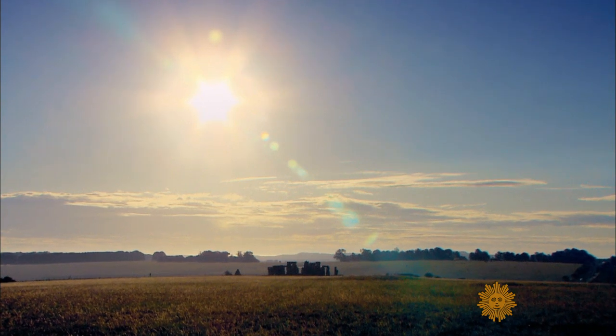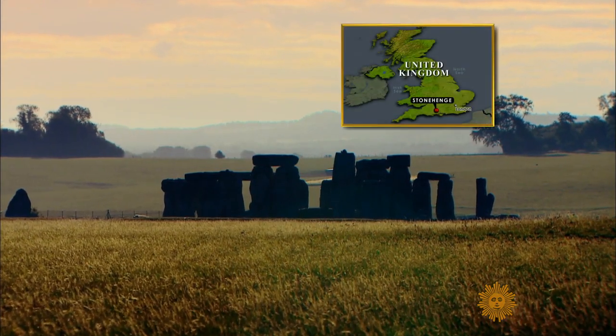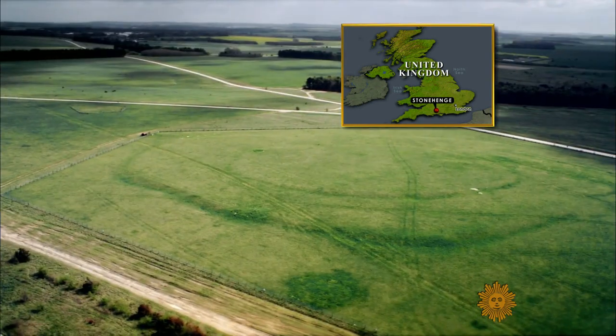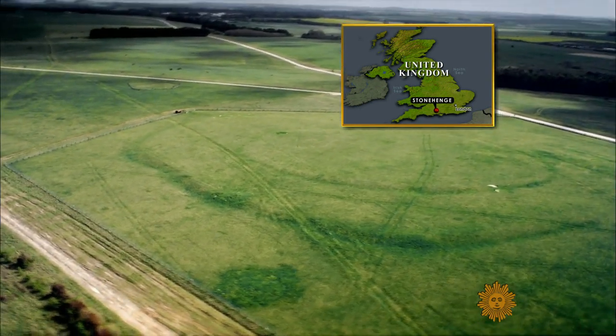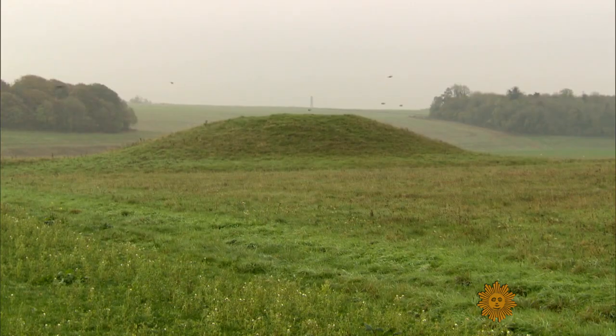Yet Stonehenge is also about mystery. The big stone circle is only the most obvious part of the site. Lesser monuments, some much older and most of them buried under the soil now, stretch for miles across the landscape.